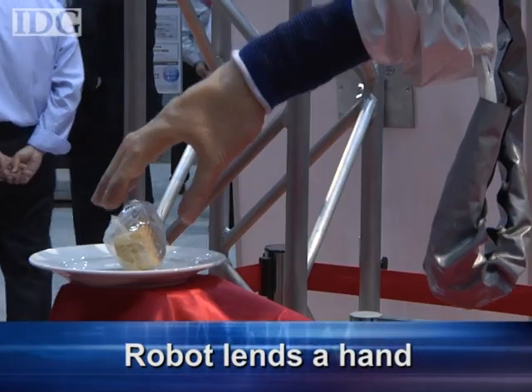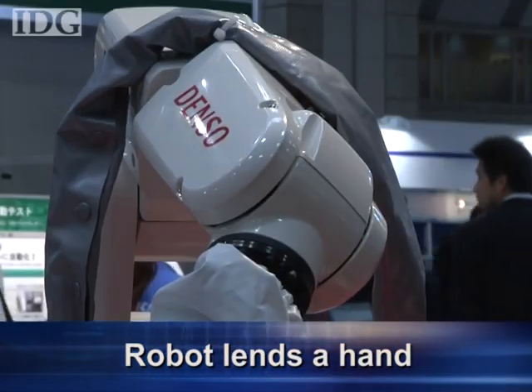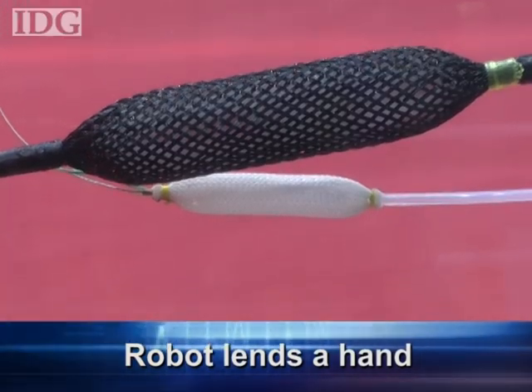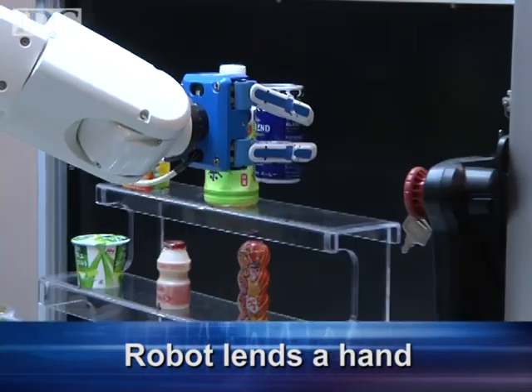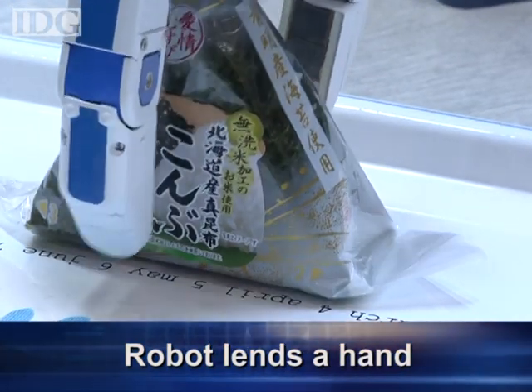This robotic arm from Denso has a realistic human hand and can pick up pieces of cake without crushing them. The secret to its gentle touch are small actuators built into the hand to allow for precision control of the grip. And this one from Toyota Industries can grab and place items on a tray including hard products like cans and soft packages like this Onigiri rice ball.